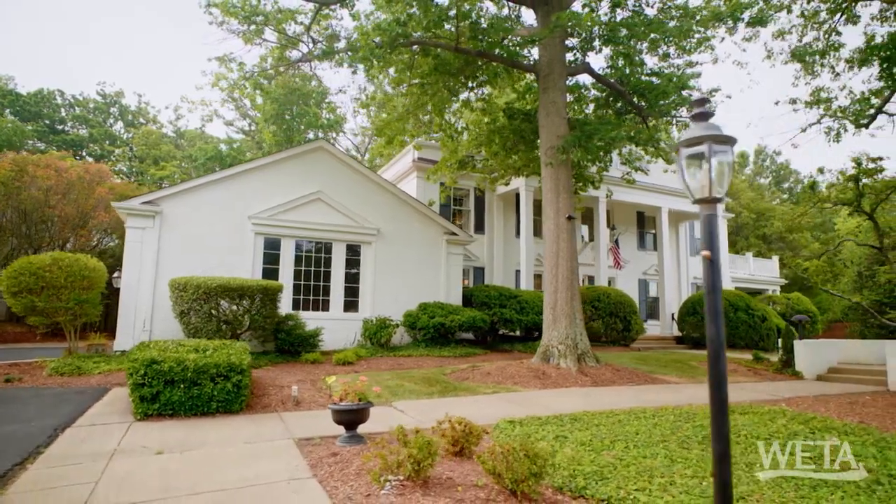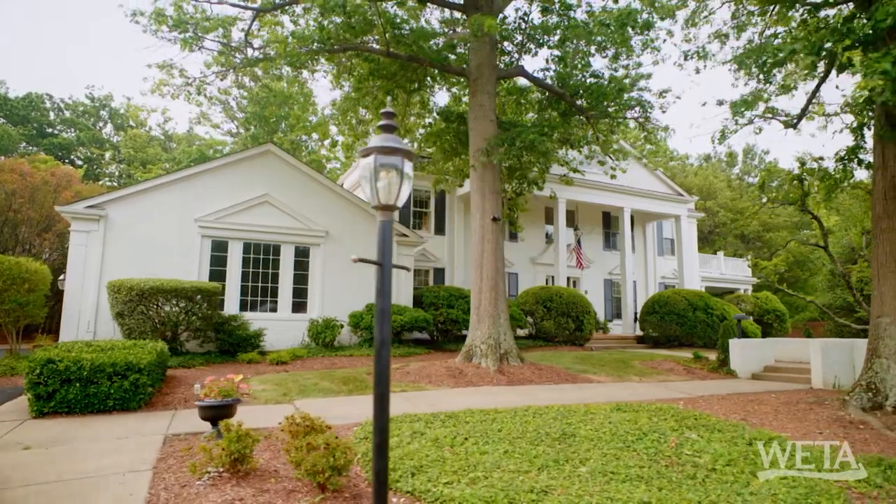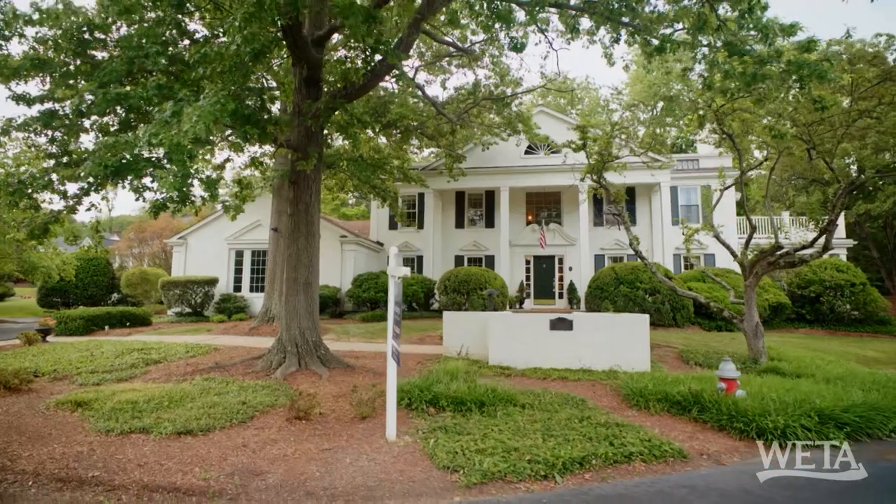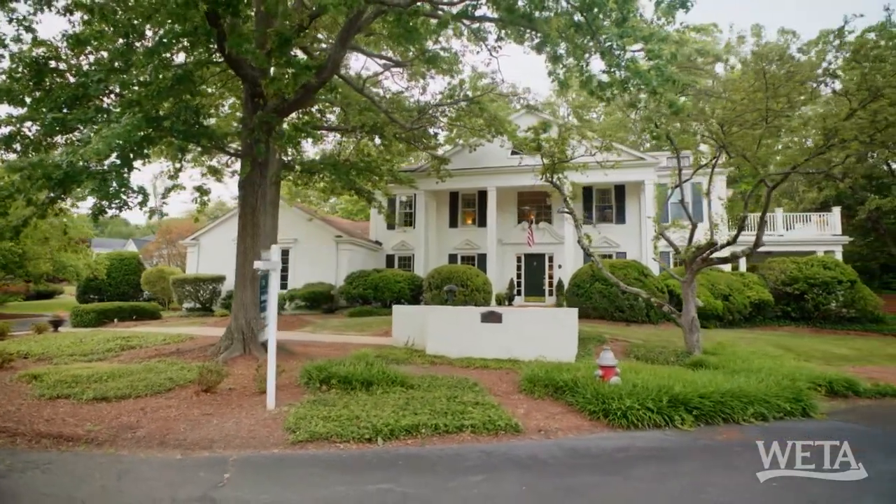I want a special membership! This house was built in 1974, but it's probably hard to tell because they've brought in some of the features of GW's Mount Vernon estate, including neoclassical, Palladian, and Georgian architecture.